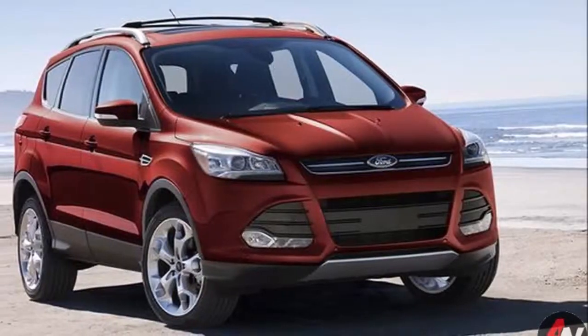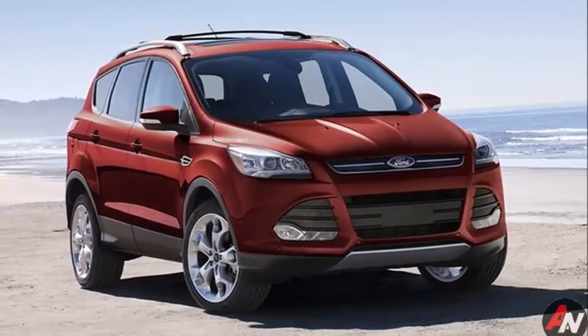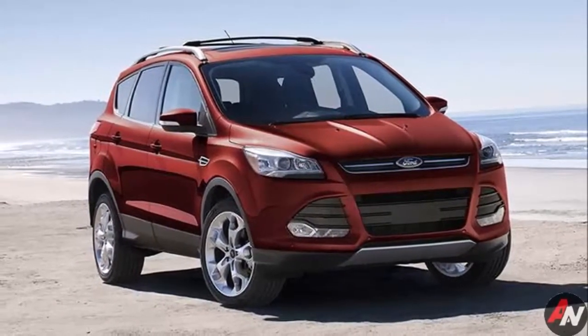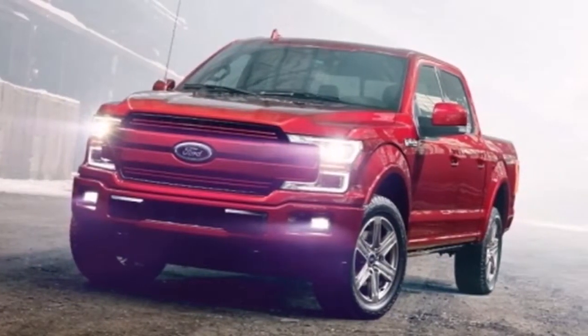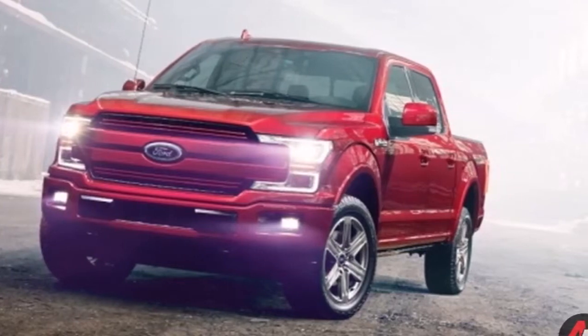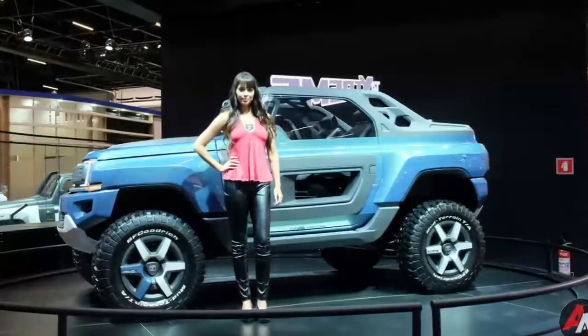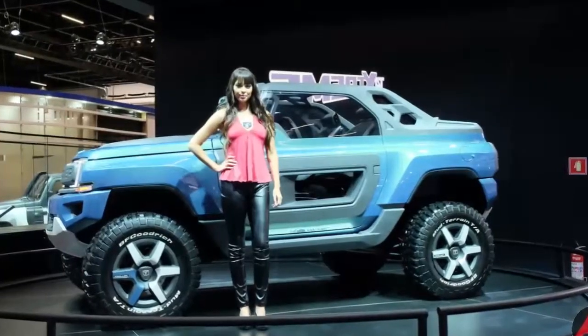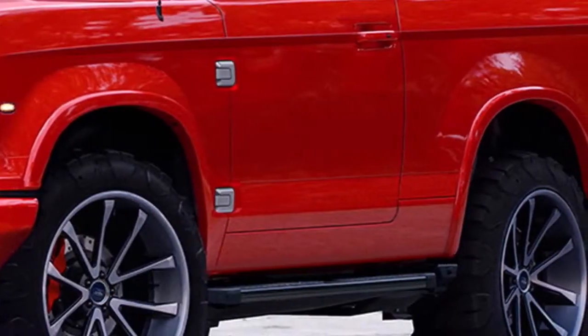Blending contemporary Ford styling cues found on other crossovers, like the Escape and EcoSport, with what we saw in the teaser, gives us an idea of what to expect from the baby Bronco. More rugged aspects, like the front skid plate and recovery hooks, communicate the crossover's off-road intentions, as do the aggressive tires, body cladding, and short overhangs.